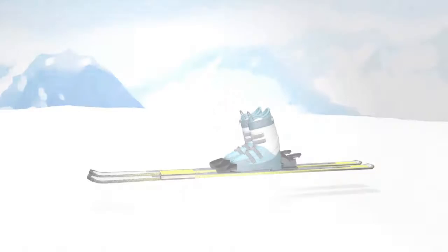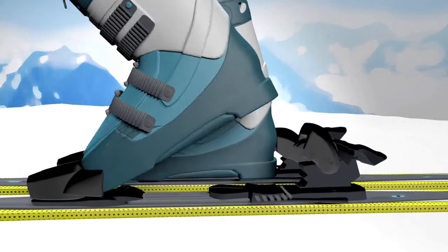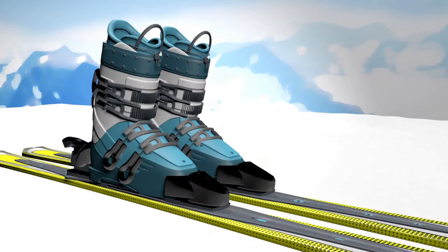Skis are made of composite materials. The length and shape vary depending on the race — downhill skis are longer than slalom skis. The bindings lock into the boots and release the foot automatically should the skier crash. Boots are rigid and support the ankles, preventing sprains.